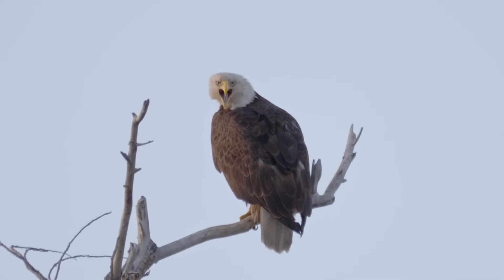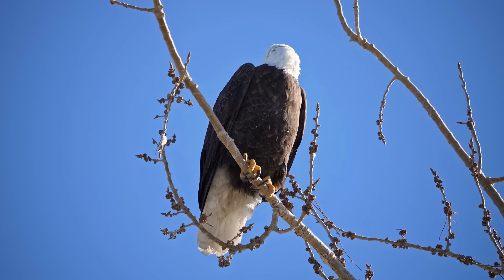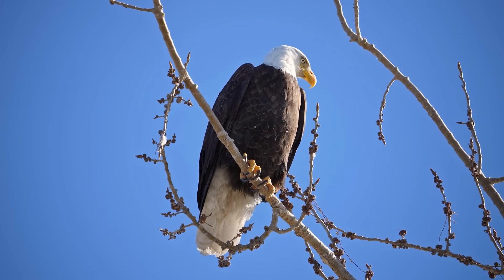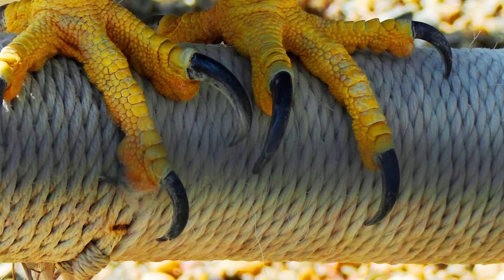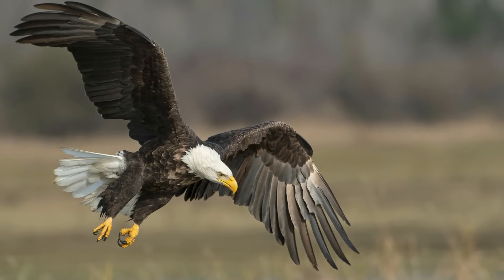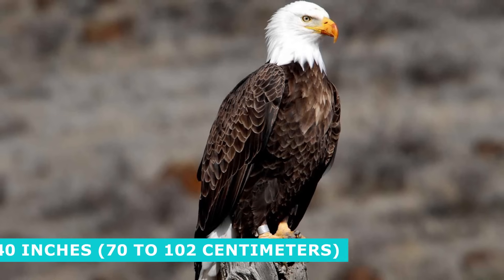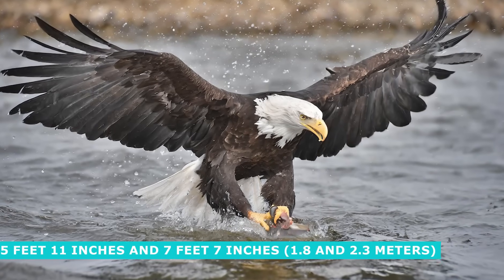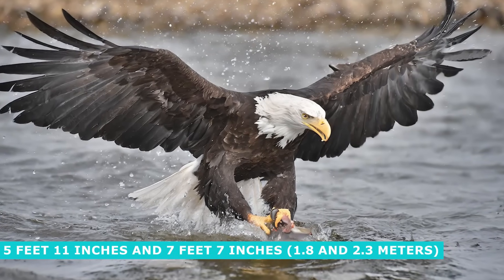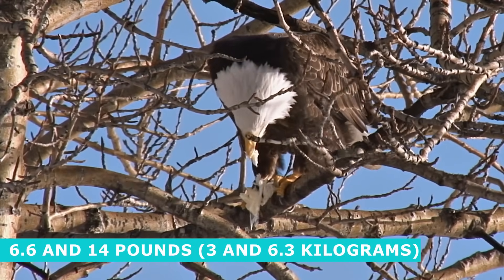Bald eagles are large birds typified by contrasting plumage. Most of the body is covered in dark brown feathers, while the neck and head have white feathers. The beak and feet are yellow, while the talons are black. Tail feathers are fairly long and wedge-shaped. Size varies quite a bit — body length ranges from 28 to 40 inches, while wingspan is between 5 feet 11 inches and 7 feet 7 inches. Healthy adults weigh between 6.6 and 14 pounds.